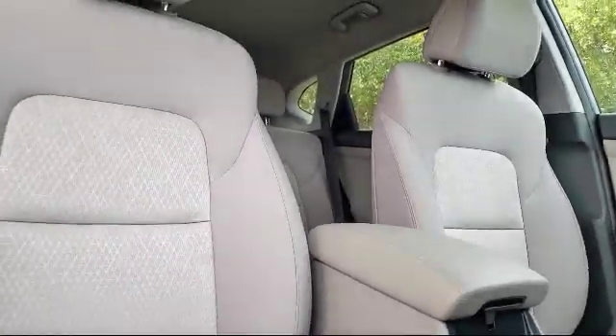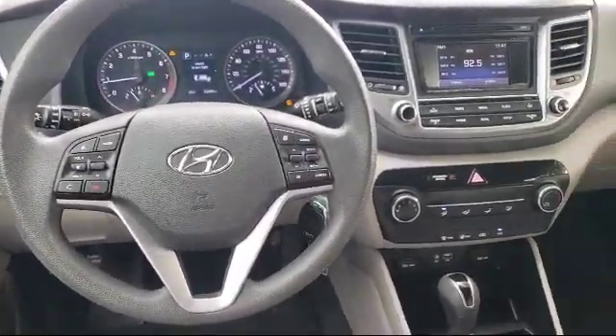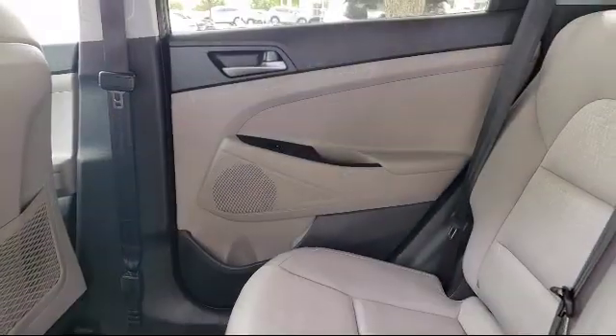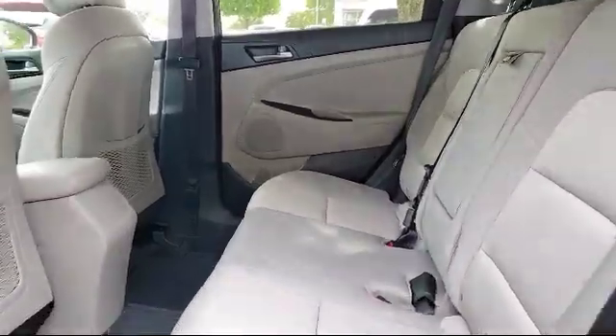Our dedicated staff is here to help make getting your next vehicle an enjoyable and easy process. So come see us today. Vandergriff Hyundai is located at 1120 off I-20 West in Arlington.